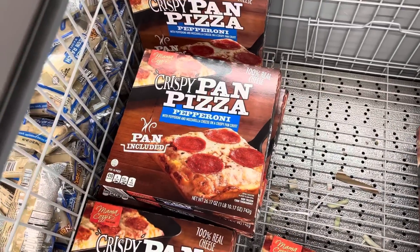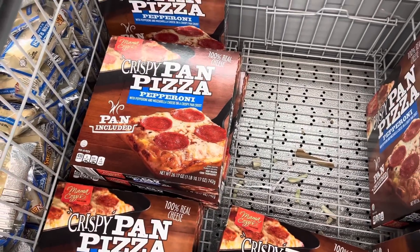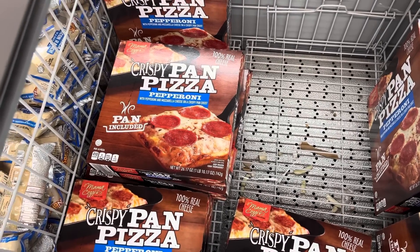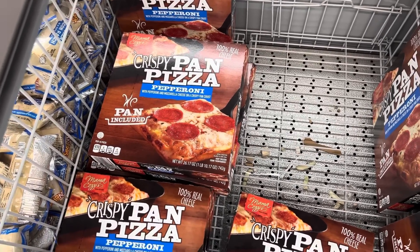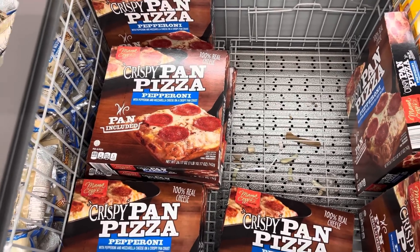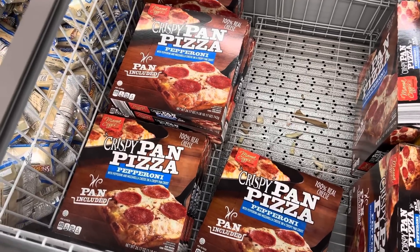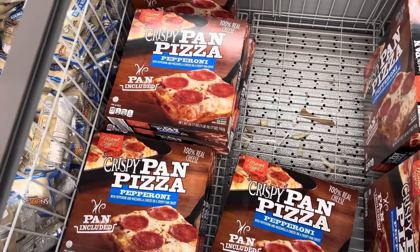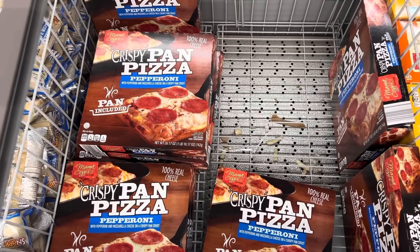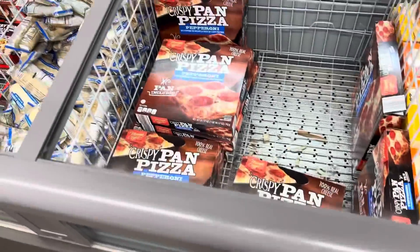Mama Cozy has come out with the crispy pan pizza and pepperoni. What is your favorite kind of pizza? Are you a thin crust, pizza pan, thick crust, or stuffed crust? First time I had stuffed crust, my heart was so sad because I'm not a big cheesy kind of person. I love thick crust. I'll eat thin crust — I'll eat it all other than stuffed crust. $6.99 for the pizza.